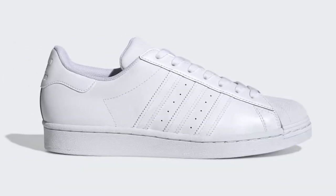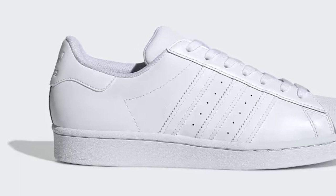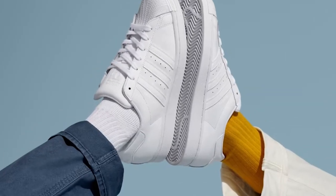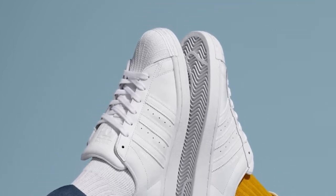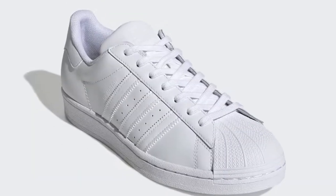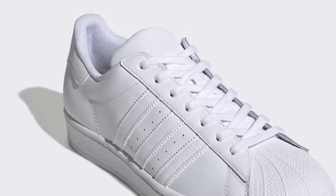The padded collar and EVA midsole provide cushioning and support, ensuring a comfortable fit all day long. The Superstar sneakers are versatile and can be worn with a variety of outfits, from casual to dressy. Whether you're hitting the basketball court or going out for a night on the town, these sneakers will keep you looking stylish and feeling comfortable.